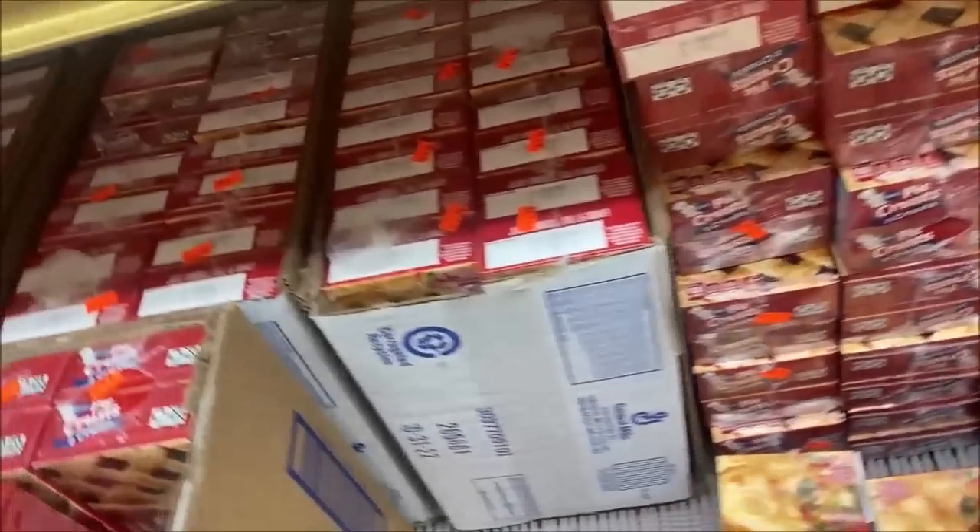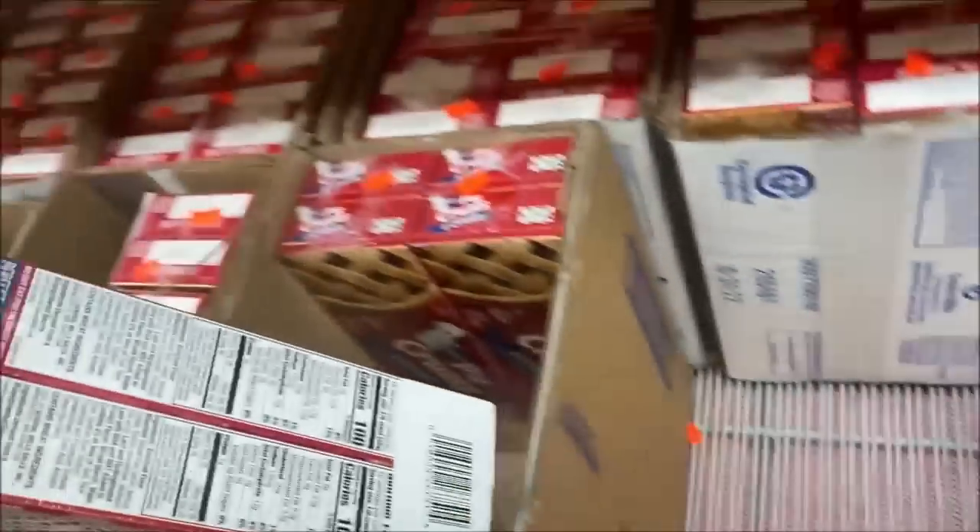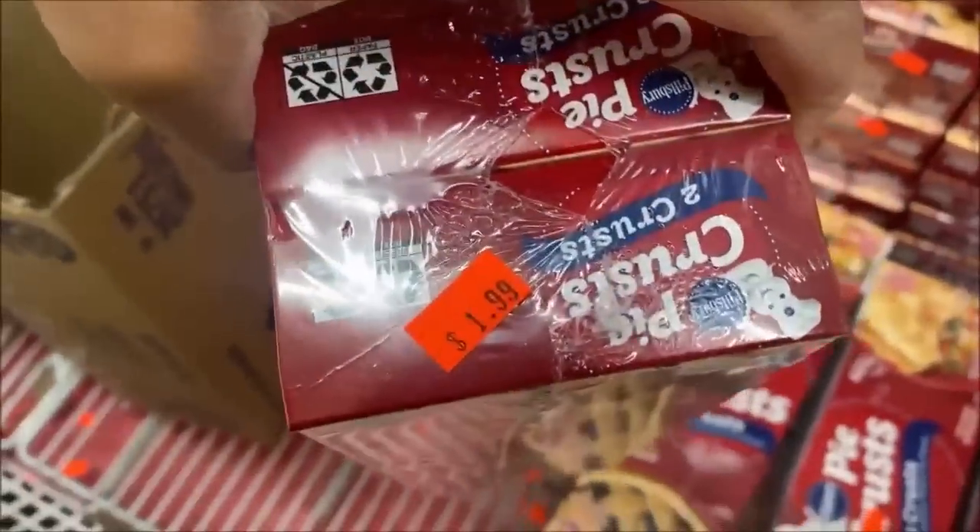If this were pie-baking season — which is probably why this is cheap right now — look at this: two-crust, two packs for $1.99.